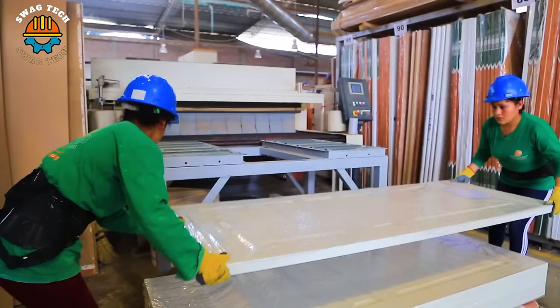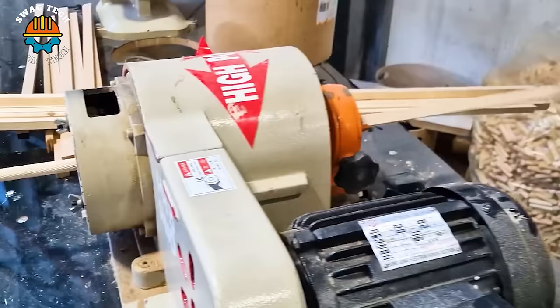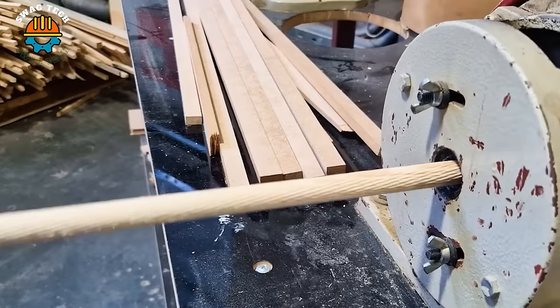Dowel production involves creating cylindrical rods with diameters ranging from 6 to 18mm. Square section workpieces undergo a transformation into cylindrical dowels with surface grooving, and finally they are cut to the desired length.